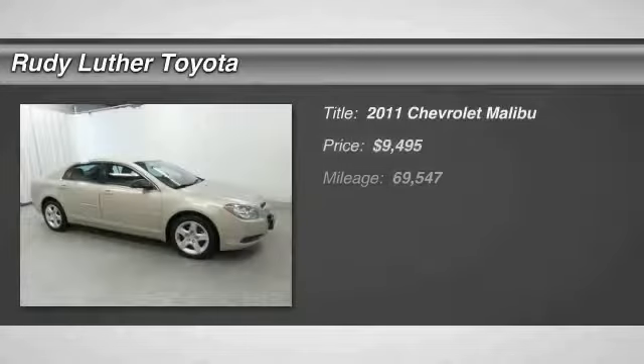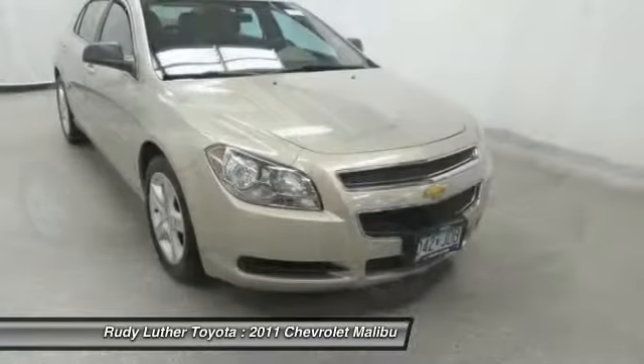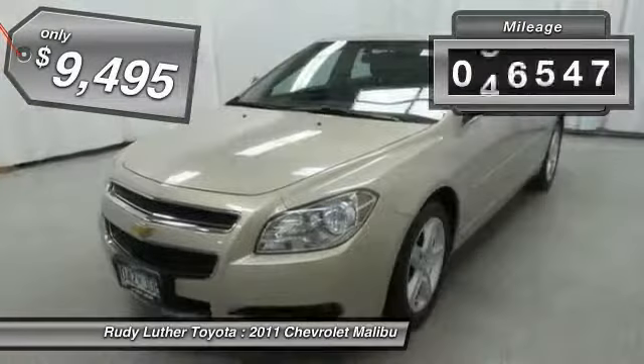Looking for the right vehicle? Check out the 2011 Malibu. A combination of performance and fuel economy, the Malibu is a great commuting car and is priced below $10,000. This vehicle has less than 70,000 miles.